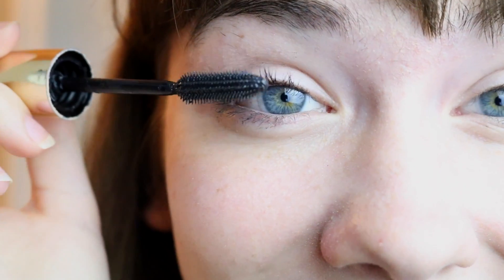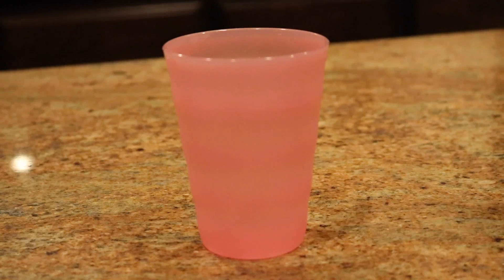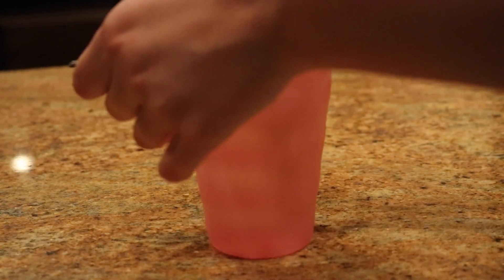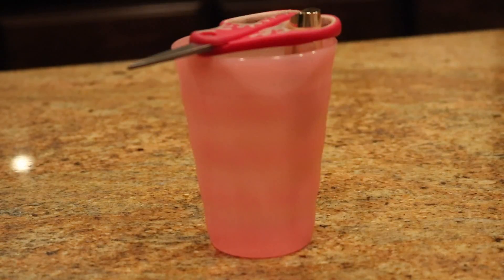Once you do this, your mascara will no longer be dried up. Or if you live in a house and none of your family has contact solution, one thing you can also do is basically melt your mascara by putting the tube in a cup of hot water for about five minutes. If you don't want to hold it the whole time, you can just put a pair of scissors on top and it works.